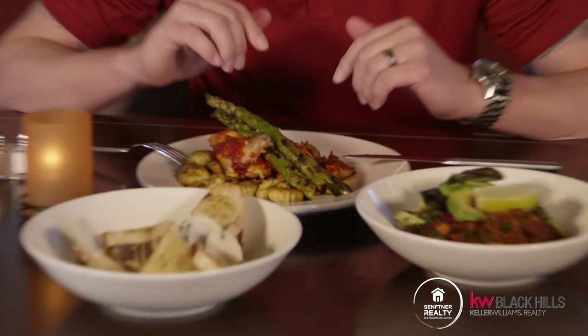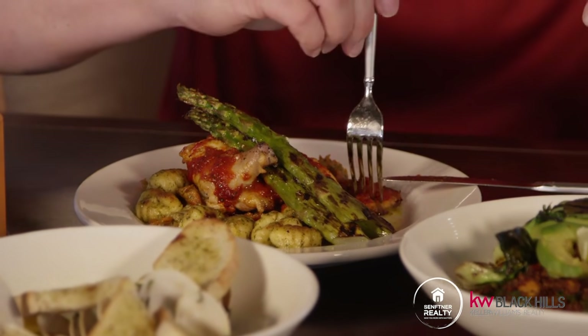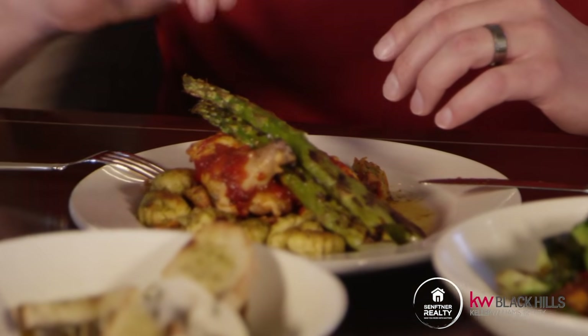So I'm about to check out the harissa chicken with the gnocchi. This looks really, really good — all this stuff looks really good. I have to say, the spice that the harissa has is perfect. It's not too hot, it's not too mild, it's right in between. And then when you pair the very juicy, very tender chicken with the gnocchi, you can't go wrong.